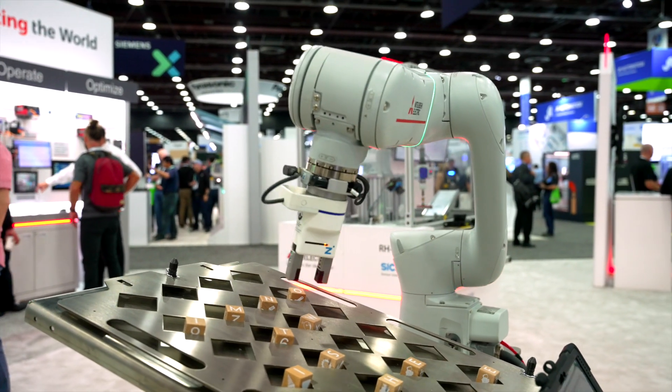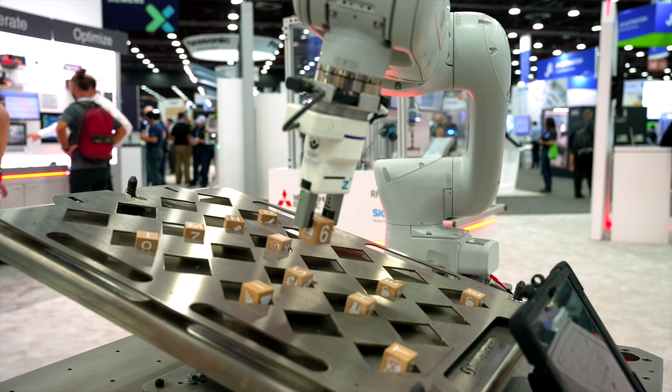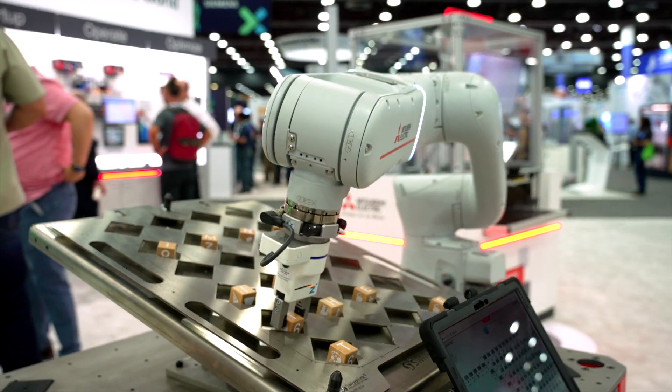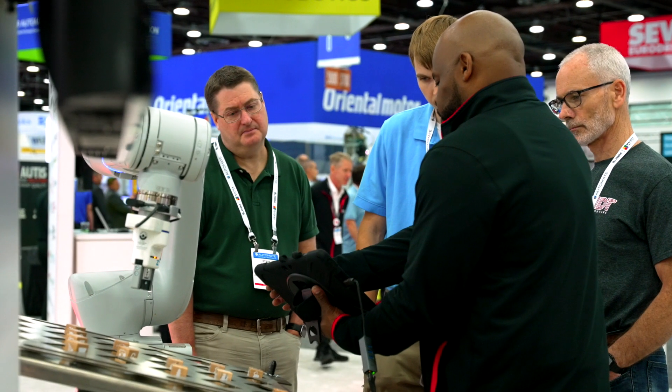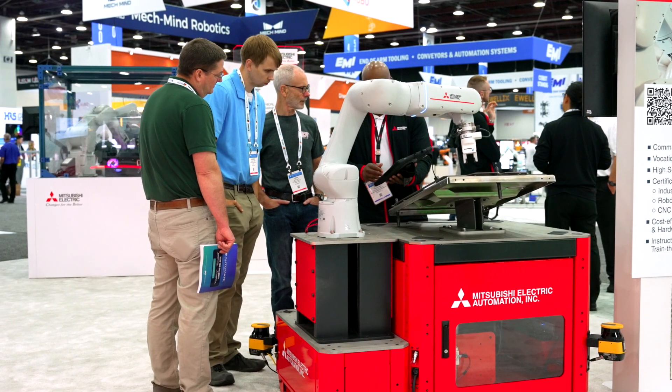The Mitsubishi RV5 Assista robot is a collaborative robot. Collaborative robots are designed to operate and share a workspace with humans safely. They are typically responsible for repetitive, menial tasks while a human worker completes more complex and thought-intensive tasks.